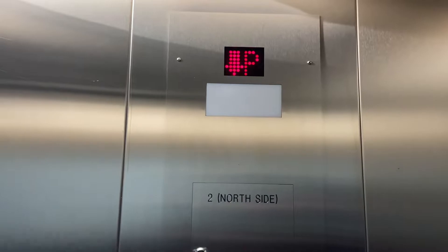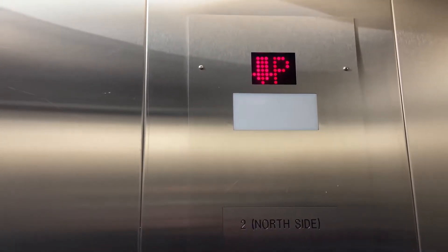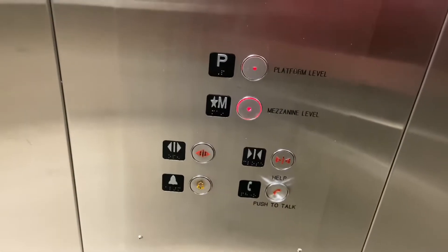This is the north side elevator here at Nolta Station in Calgary, Alberta. Mezzanine level going up. A basic steel cab with Dewhurst US-91 fixtures.